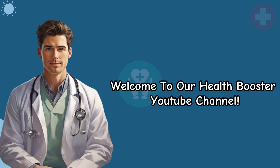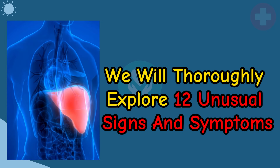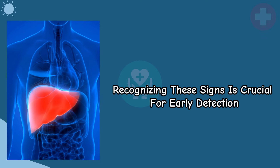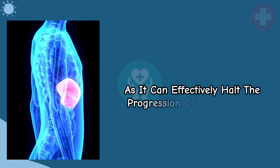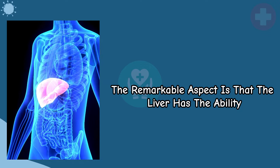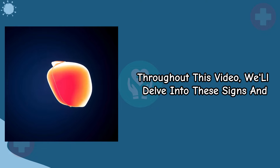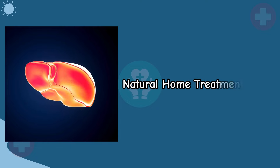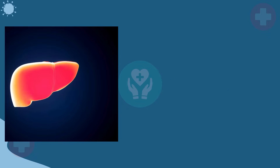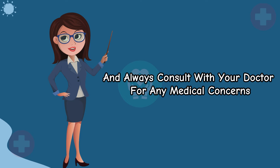Welcome to our Health Booster YouTube channel. In this comprehensive video, we will thoroughly explore 12 unusual signs and symptoms that may indicate liver damage. Recognizing these signs is crucial for early detection, as it can effectively halt the progression of liver disease. We'll also discuss natural home treatments designed to cleanse and protect your liver. Remember, this video is for educational purposes — always consult with your doctor for any medical concerns.